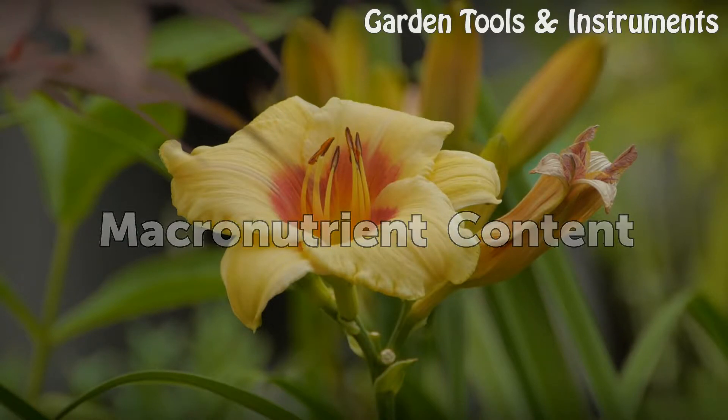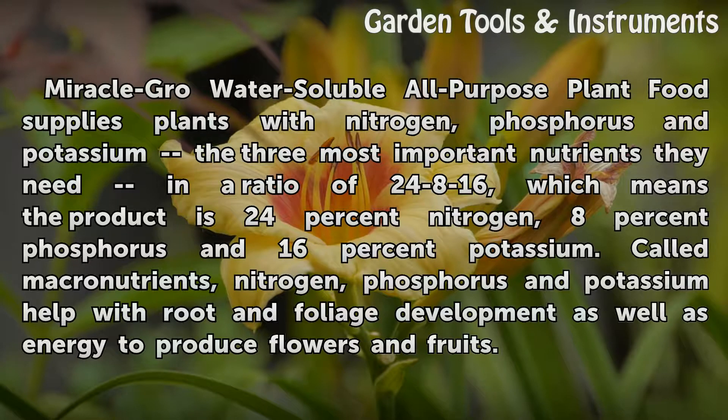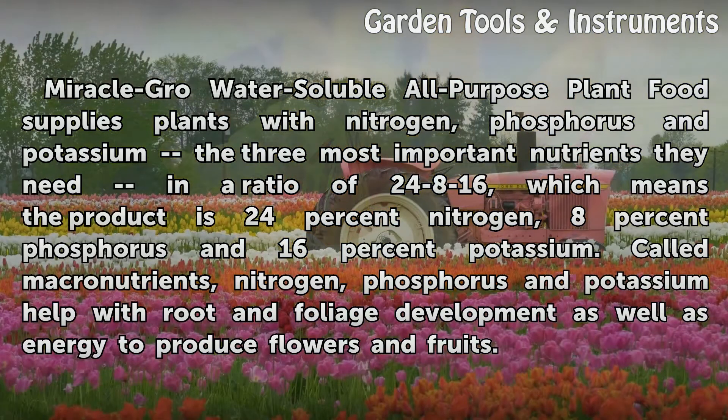Miracle-Gro water-soluble all-purpose plant food supplies plants with nitrogen, phosphorus, and potassium — the three most important nutrients — in a ratio of 24-8-16, which means the product is 24% nitrogen, 8% phosphorus, and 16% potassium. Called macronutrients, nitrogen, phosphorus, and potassium help with root and foliage development, as well as energy to produce flowers and fruits.